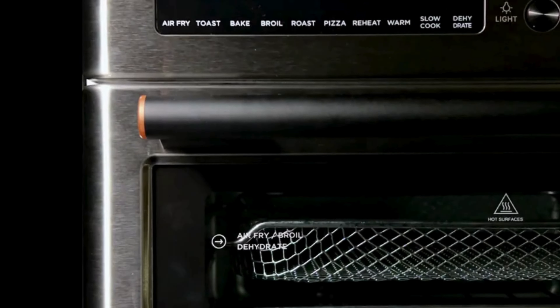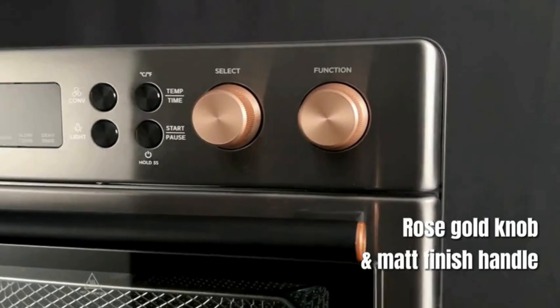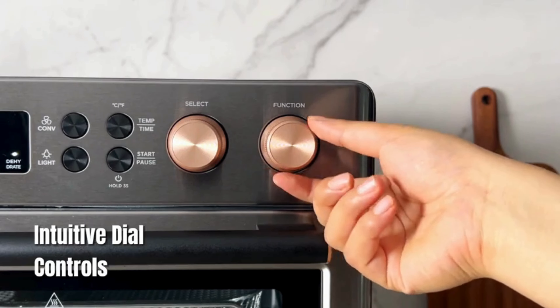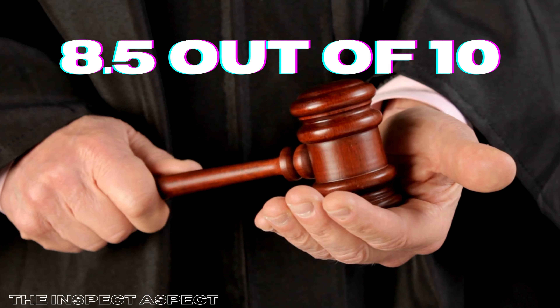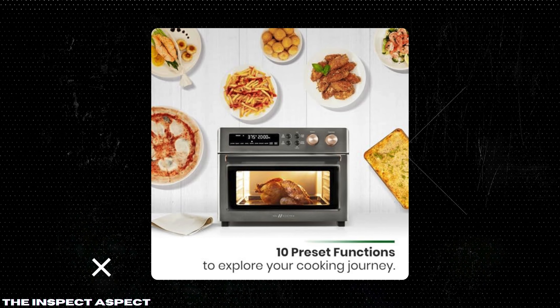After thoroughly examining the Val Cucina Infrared Heating Air Fryer Toaster Oven, it's clear that this appliance offers an impressive blend of technology, versatility, and capacity. While it does come with some drawbacks like size and price, the benefits far outweigh the cons. On the Inspect Aspect Scale, I'm giving it a solid 8.5 out of 10. It's a fantastic addition to any kitchen, especially for those looking to streamline their cooking appliances without sacrificing quality or variety.